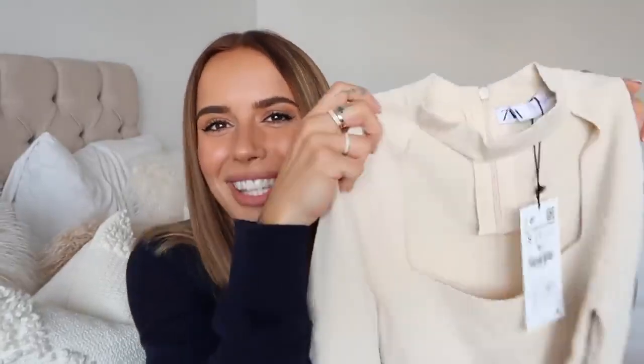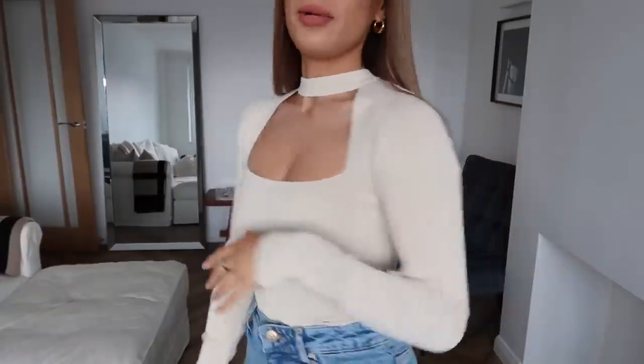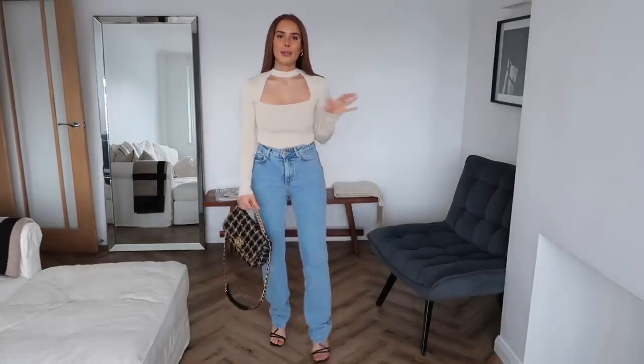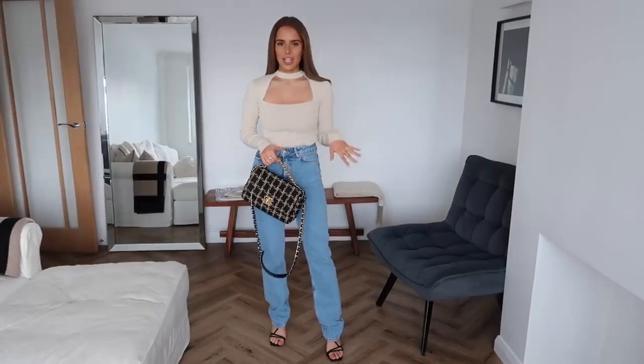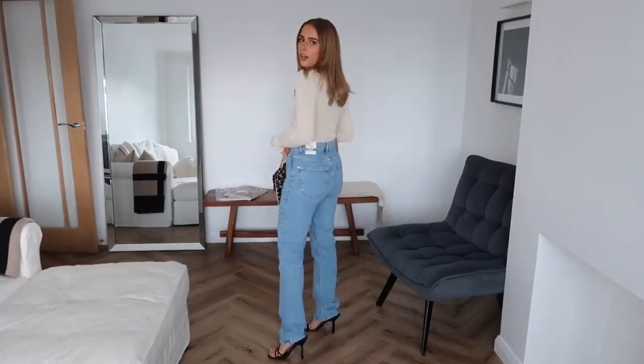Oh — I forgot this one also comes in cream! I threw it in my basket too. You could get away with it better for daytime in the cream. I'm showing what it looks like styled up with blue straight-leg jeans and black heels — you could also do all black jeans and shoes for a dressier vibe, or this spring/summer smart-casual look. I've paired it with my Chanel 19 bag and Topshop shoes. I think I'll keep the black one as it's more versatile.